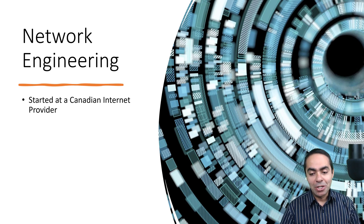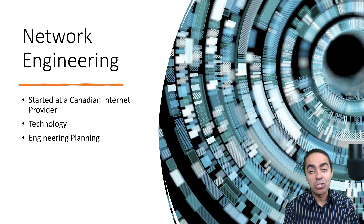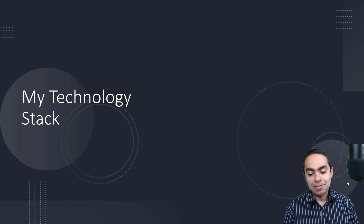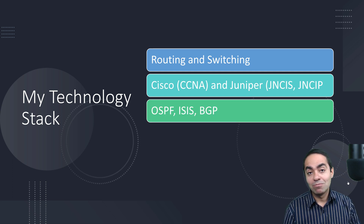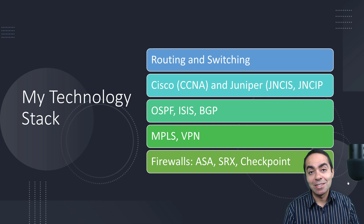I was a typical network engineer. I started at a Canadian internet provider, was in multiple departments, and spent about seven years there — in the technology department, engineering planning, implementation, and operations. My technology stack included typical routing and switching. I had my Cisco CCNA and transitioned towards Juniper certifications — JNCIS, JNCIP. Typical routing protocols: OSPF, ISIS, BGP, MPLS, VPN, firewalls, ASAs, SRX, Checkpoint. Your typical network engineering stack. I learned it all and was working in that field.